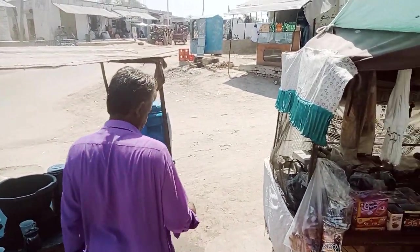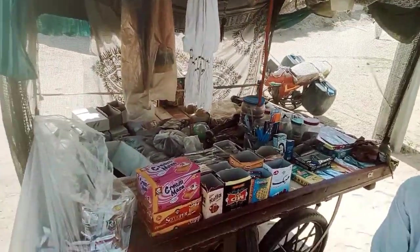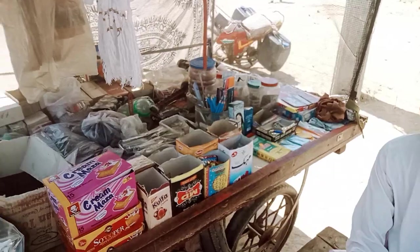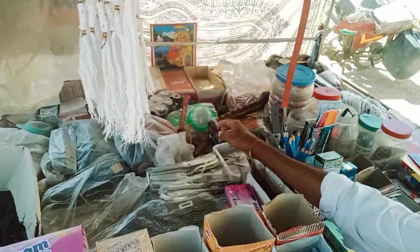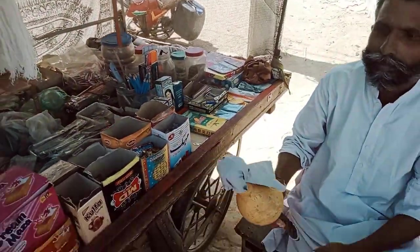Now you can see another laborer is selling items on a cart. This guy is a salesman. You can see what he is selling — he is selling these materials. This is a bean.